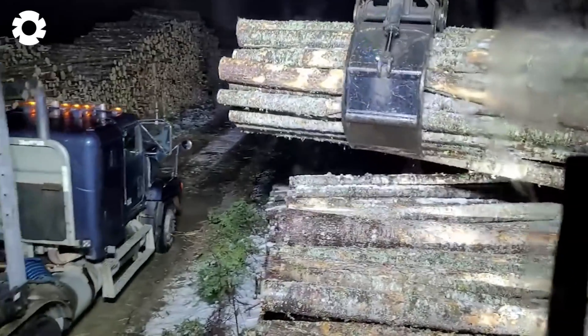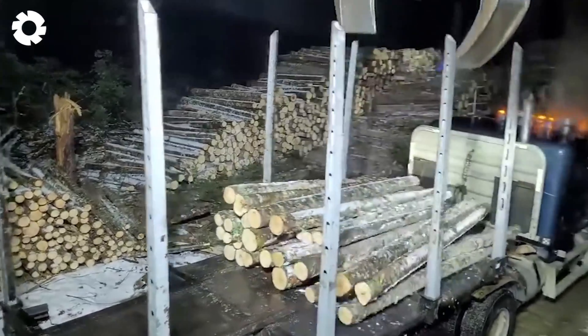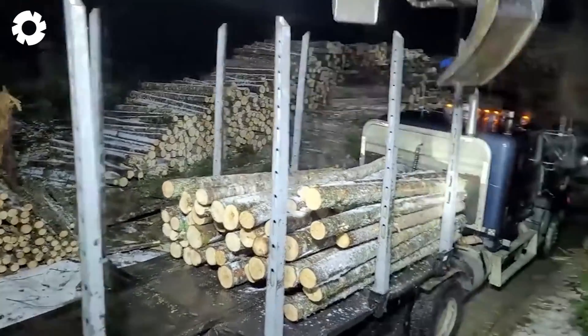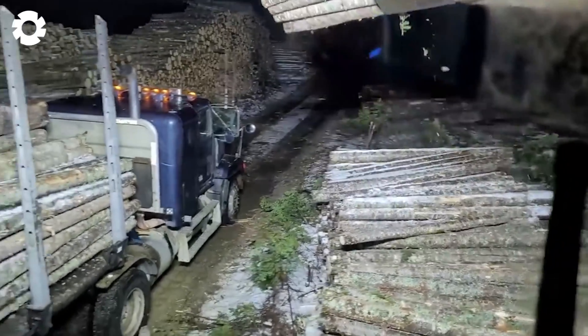The Caterpillar 320 CLL log loader excels at handling 8, 9, and 10-foot logs. This equipment optimizes the wood loading process, ensuring efficiency for forestry projects and quick, safe timber transport.